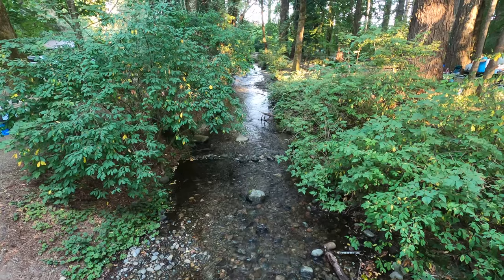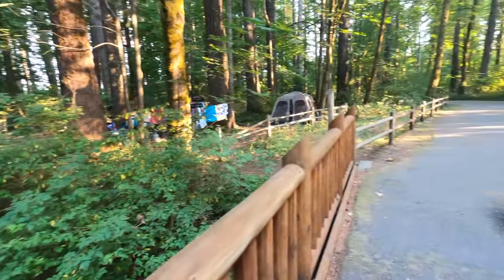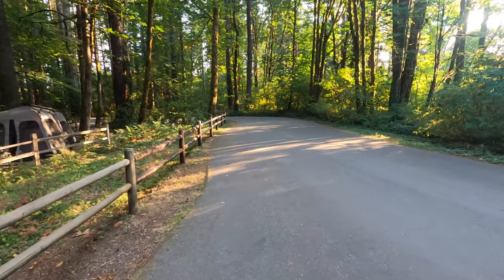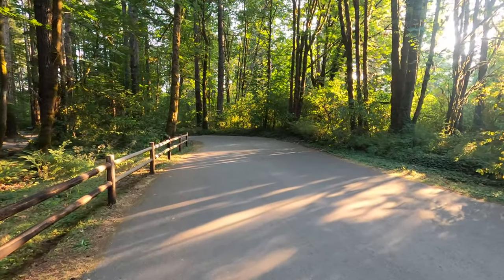Here's the creek. We're on a bridge walking to the campground side with no hookups, and it does not look busy at all. It is during the week, I guess — that's probably why.